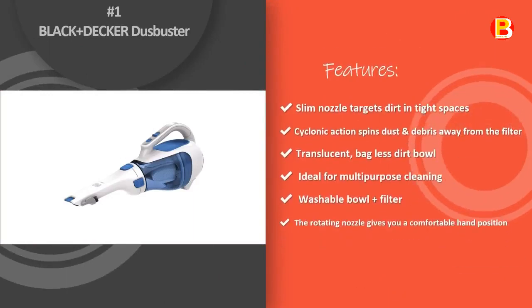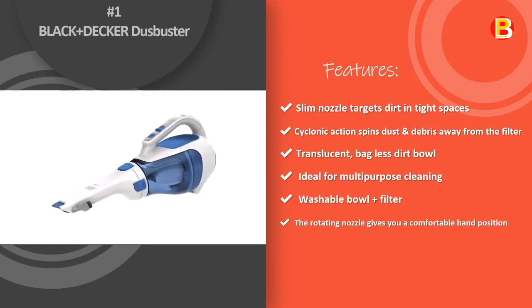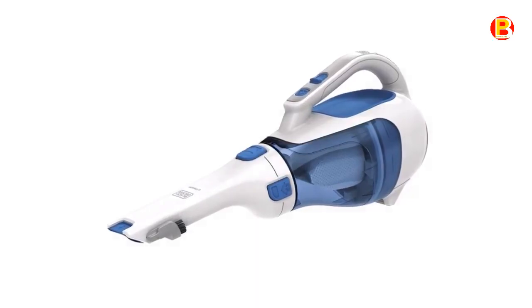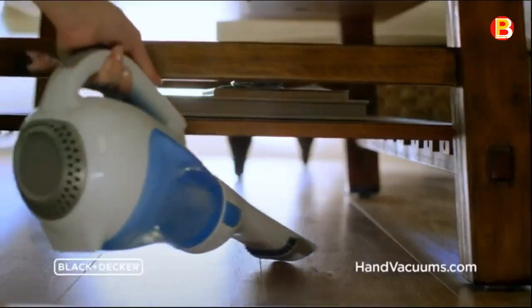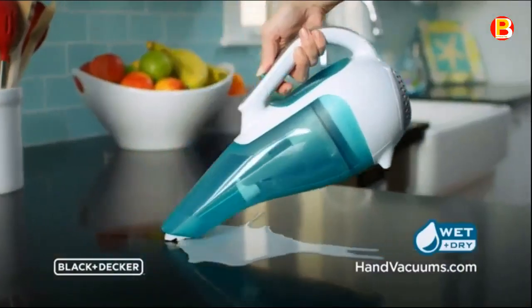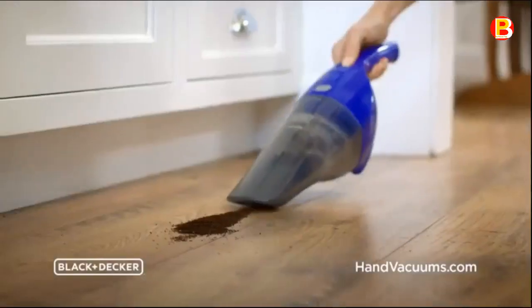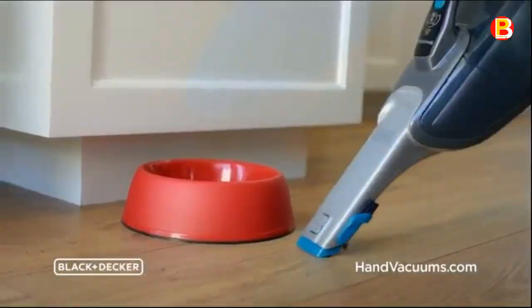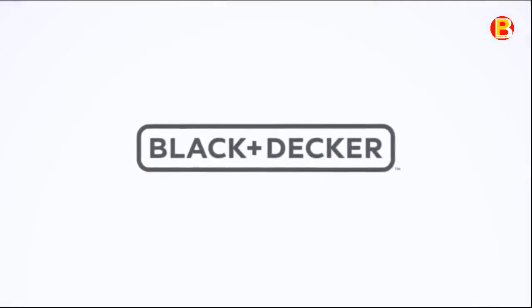Number 1: Black & Decker Dustbuster. The Black & Decker HHVI320JR02 Dustbuster Cordless Handheld Vacuum is ideal for multi-purpose cleaning in your home, garage, auto, and boat. The lithium technology provides strong suction and extended run time. It has a washable bowl and filter, which allows for thorough cleaning between jobs. The translucent bagless dirt bowl makes it easy to see dirt and easy to empty. This rechargeable hand vacuum also features a rotating nozzle for a comfortable hand position when accessing hard-to-reach areas.